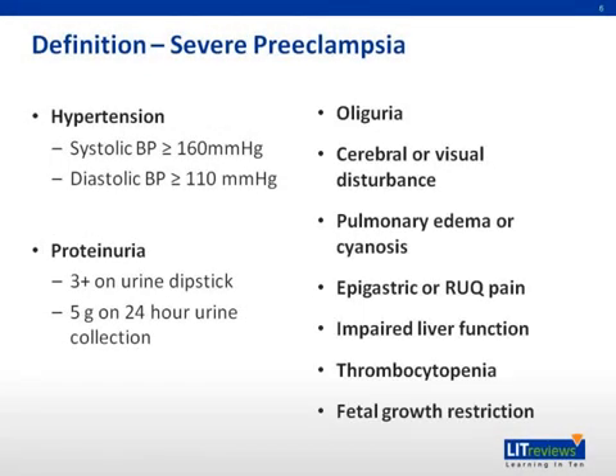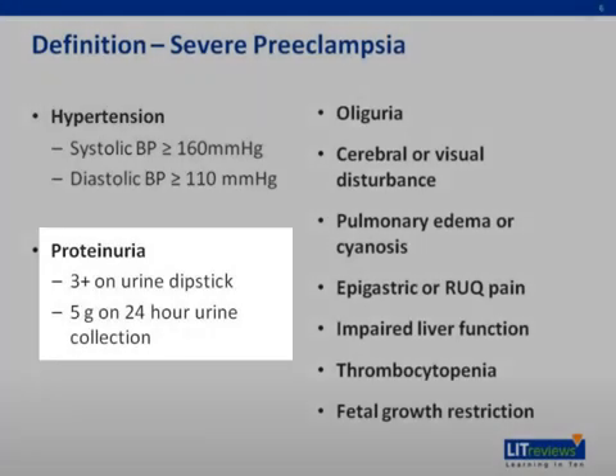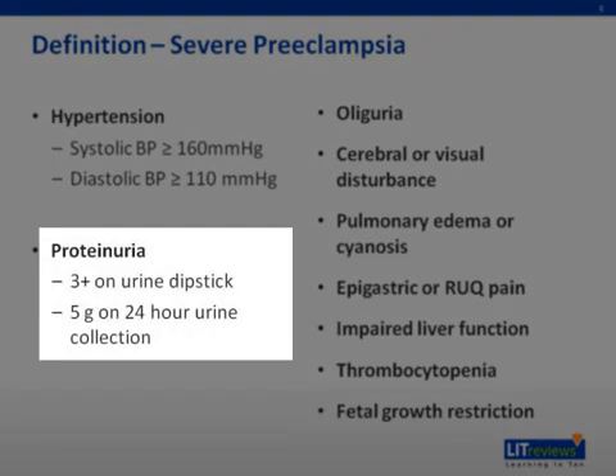Severe preeclampsia is defined as hypertension with systolic blood pressure greater than 160 millimeters of mercury and/or a diastolic blood pressure greater than or equal to 110 millimeters of mercury. Proteinuria is defined as three plus on a urine dip or five grams on 24-hour urine collection.